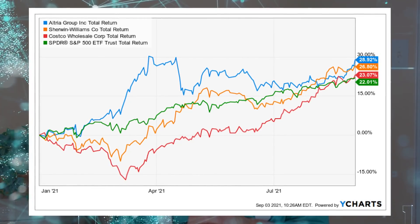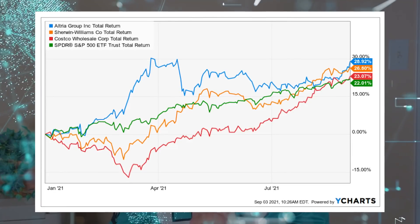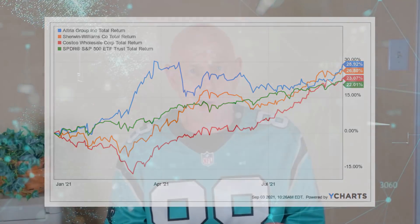Investors apparently have appreciated the effort, as Big Mo has a much better total return than the S&P 500 index so far in 2021. And in a bit of an upset, Altria has even outperformed Sherwin-Williams and Costco.